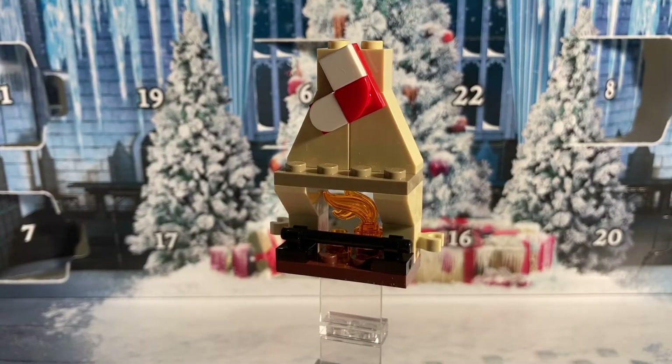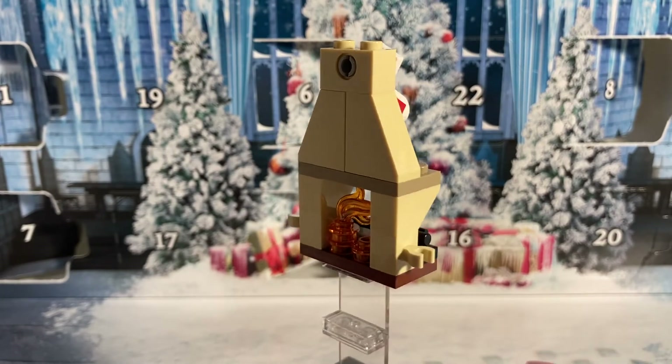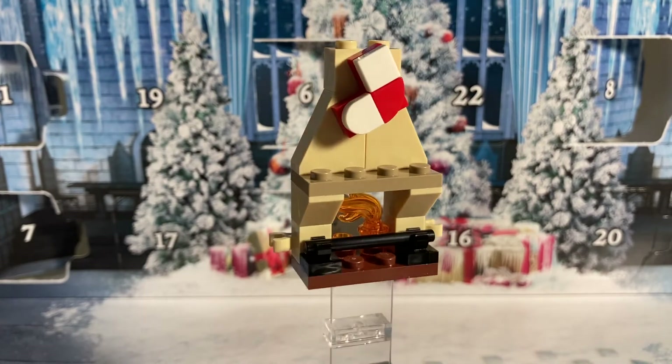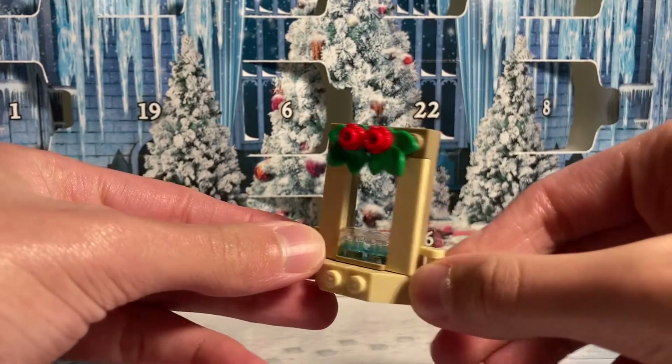For day number eleven we got this really nicely built fireplace. You can see the trans orange pieces on the bottom to represent the flames, and it includes a nice little stocking too.